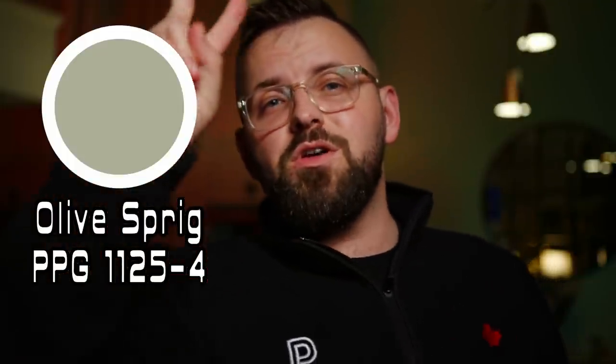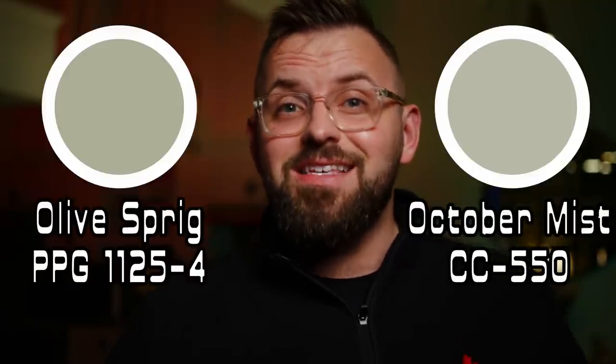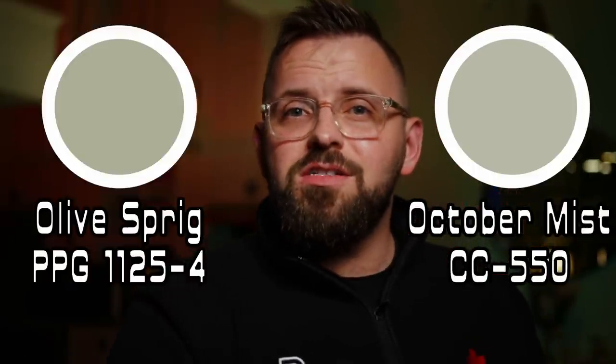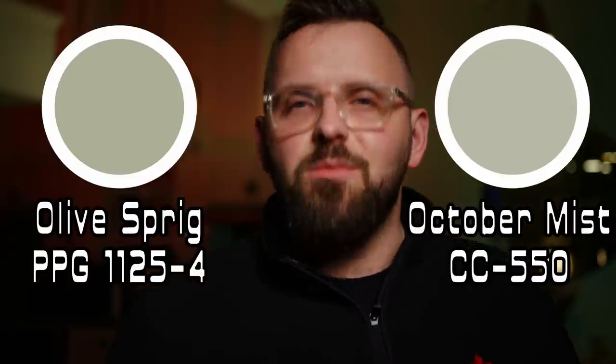And now we're finally at our top two green colors of the year for 2022. We've eliminated everyone except for PPG Olive Sprig and Benjamin Moore's October Mist. There's no coincidence that these are my two finalists, because they both share a lot of similarities — they're both mid-tone colors, both fairly neutral earthy greens with sage elements, and I like them both a lot.